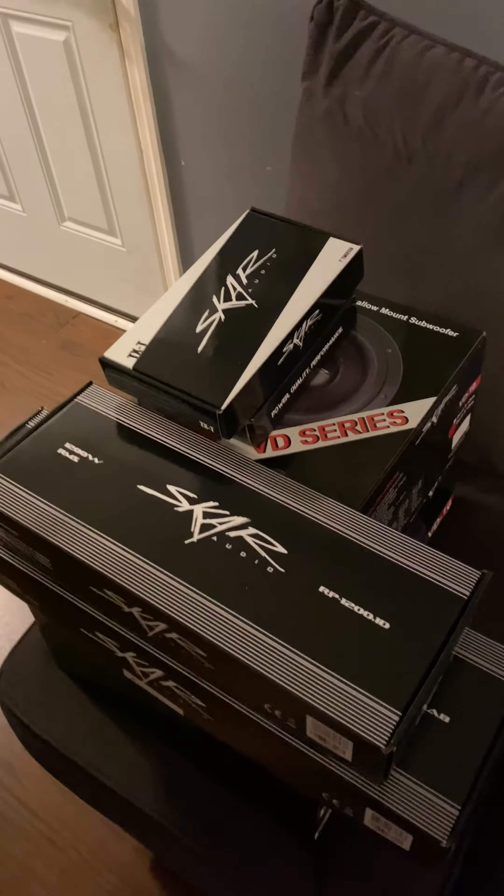I got the BD series 10-inch subwoofer. I also got the pair of speakers and the D65 for the boat — the speakers.